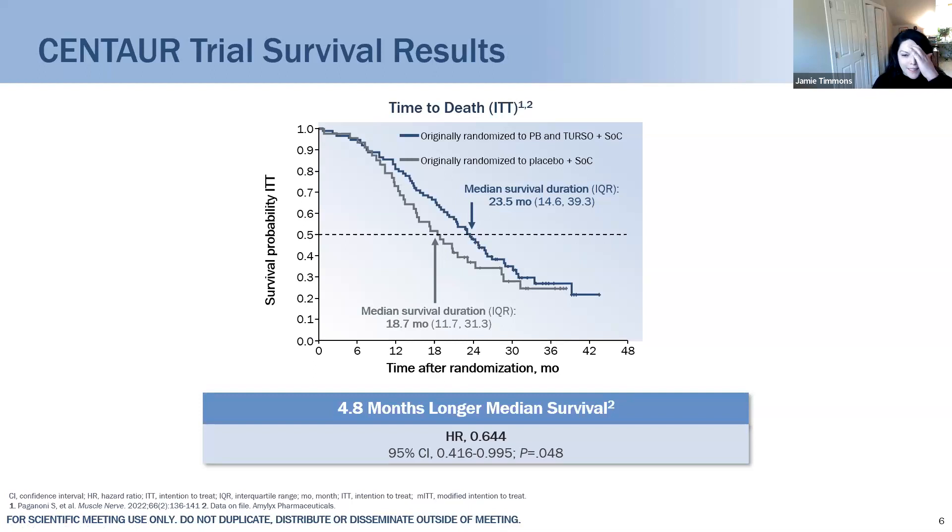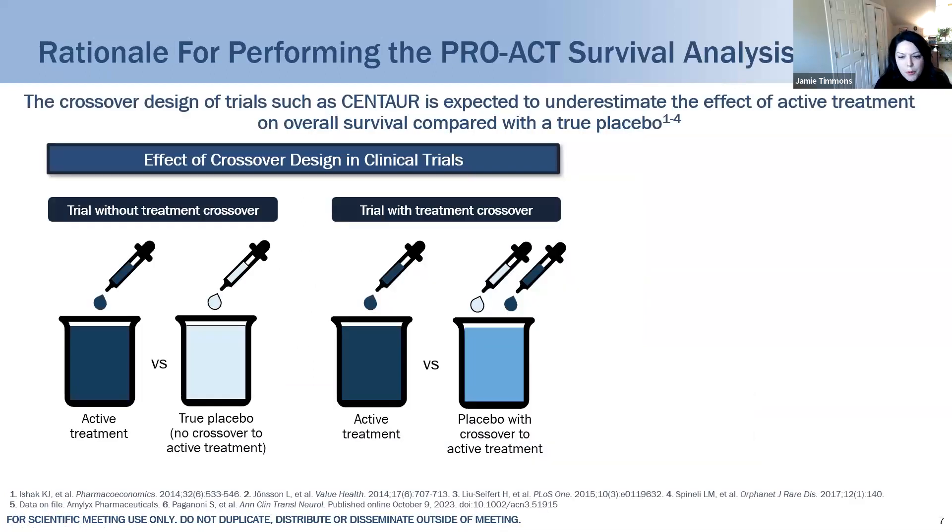As mentioned, we've got a bit of a conundrum, because that placebo group did cross over and received active treatment in the open-label extension phase. The main question is: what would have happened with a true placebo comparison, a true treatment-naive comparator? If a group is crossing over from placebo to active treatment, you may be underestimating the survival difference when comparing the groups as originally randomized. In Centaur, 71% of participants in the placebo group did receive some PB+Terso.